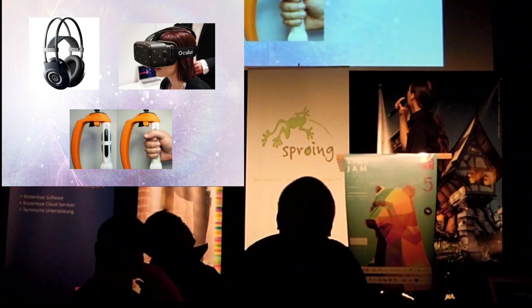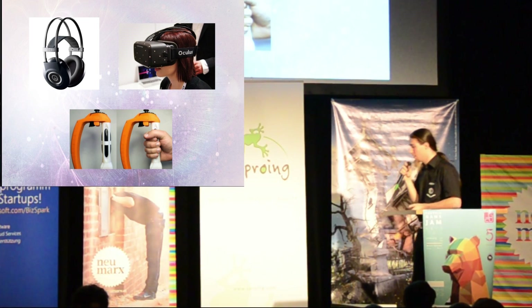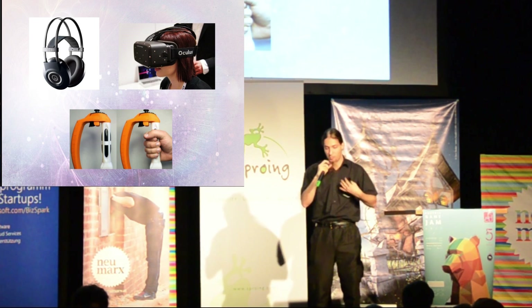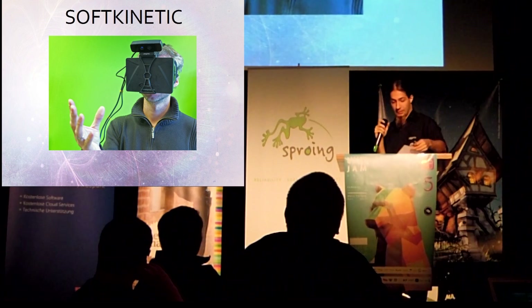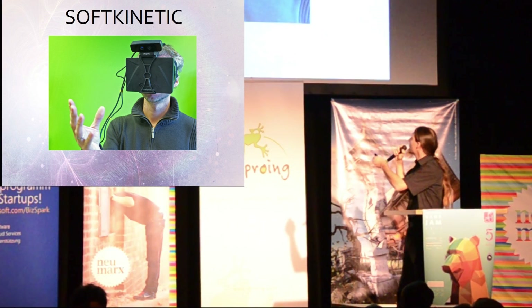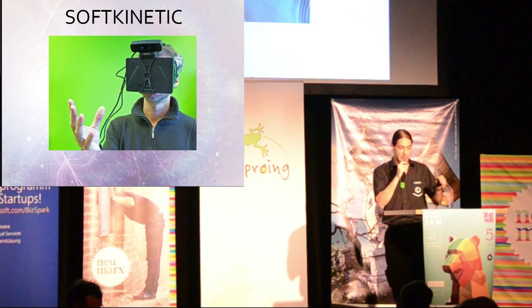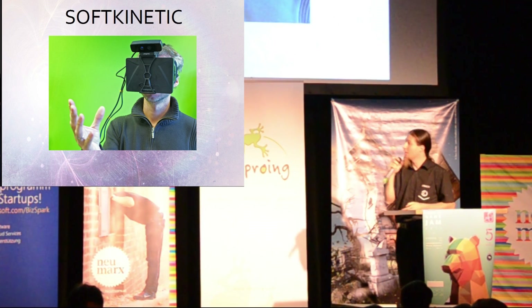So with these devices, we can now hear, see, and feel virtual environments. But how can we bring our own movements and our own body into the virtual world? With a depth-sensing camera attached to a head-mounted display, you can track your hand movements and send this information to the computer, which generates virtual hands in the environment.